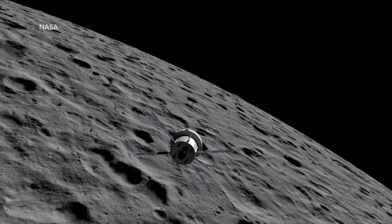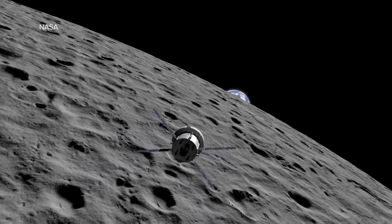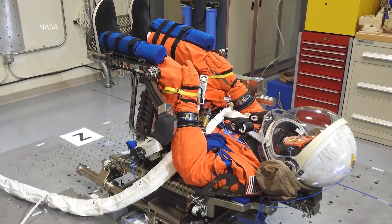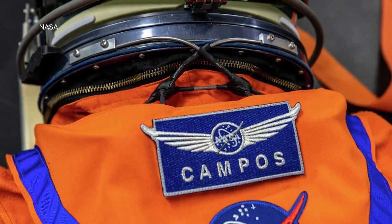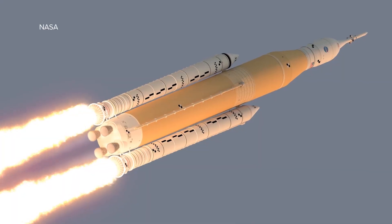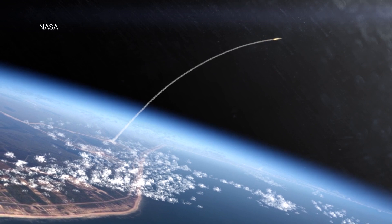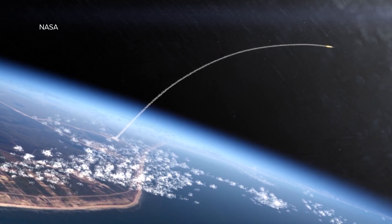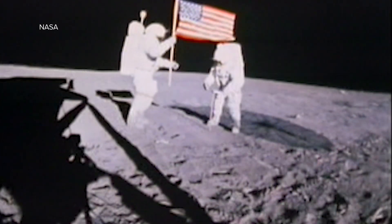While in lunar orbit, Artemis 1 will travel further from Earth than any rocket intended for humans, breaking the record set by the astronauts of the ill-fated Apollo 13. Although it is uncrewed — except for a dummy nicknamed Moonikin Kampos after an Apollo 13 engineer — it is the test flight for Artemis 2, planned for 2024, which will carry humans into lunar orbit. Artemis 3 will land astronauts back on the moon for the first time since 1972, and eventually beyond.